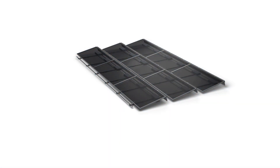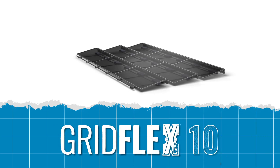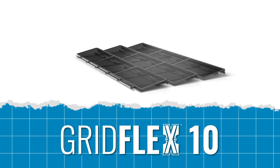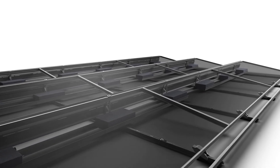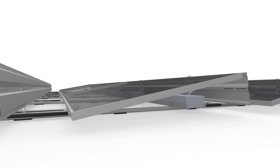Unlock the full potential of commercial flat roofs with GridFlex 10, the revolutionary solar racking system engineered from the roof up. A grid-based 10-degree tilt system that provides superior engineering results and installation experience.